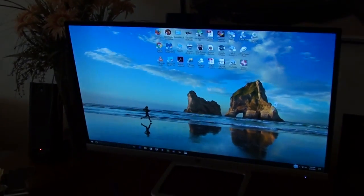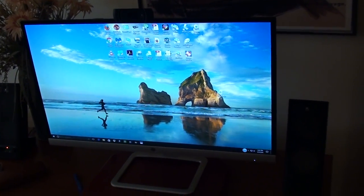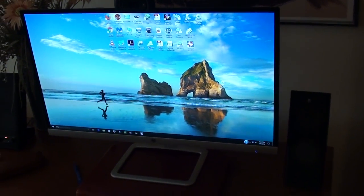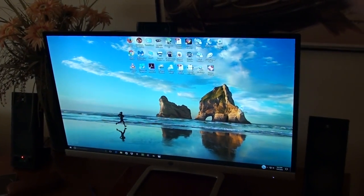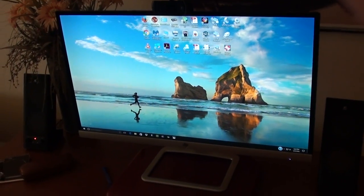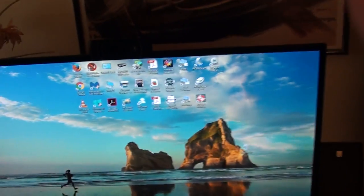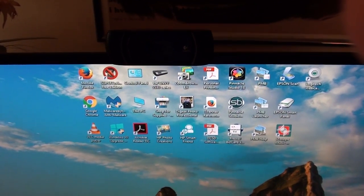I bought this 27-inch monitor at a big box electronics store — actually I ordered it online and picked it up locally. As you can see, I've already got some of my apps loaded on there.